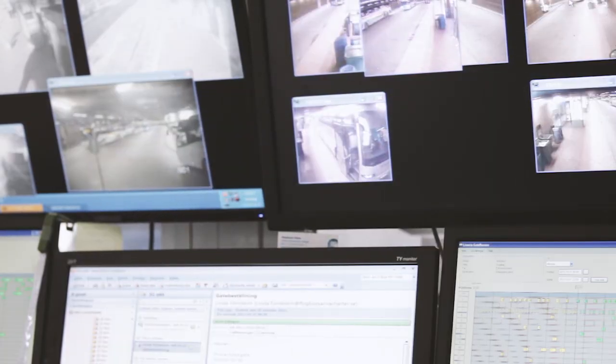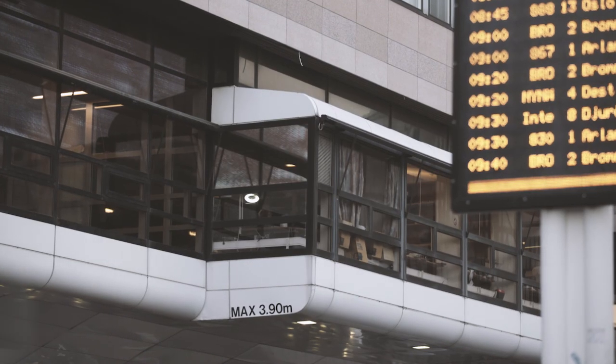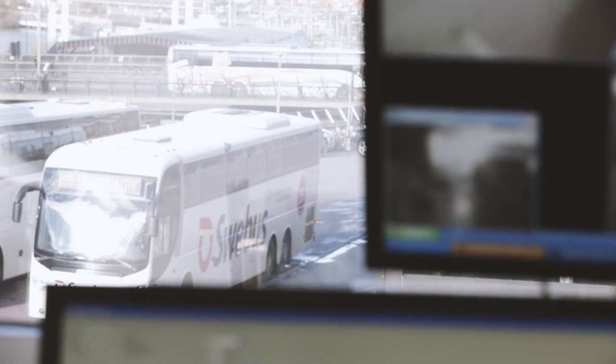City Terminal is Sweden's largest commercial bus station. From here, buses arrive and depart to and from all over Sweden as well as much of Europe. The terminal is located in central Stockholm, close to the subway, train and local bus lines.